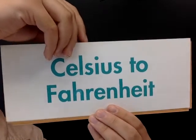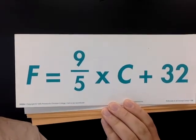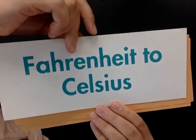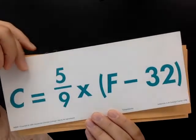What's the formula for converting from Celsius to Fahrenheit? F equals nine over five times C plus thirty-two. And from Fahrenheit to Celsius? C equals five over nine times, in parentheses, F minus thirty-two.